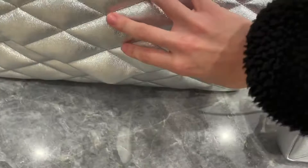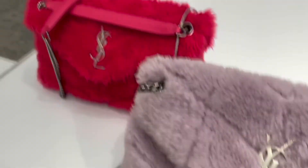Saint Laurent had these really gorgeous metallic clutches — very much Bottega vibes — and it has the logo on the back side, which I think is nice; you can use it both ways. I really liked the metallic pink. They also had the super cute Lulu fluffy bags. I kind of gave up trying to open that one, but these colors were super pretty.